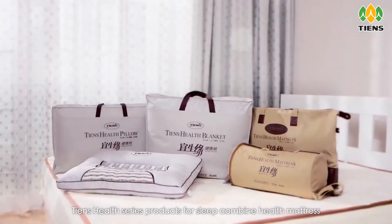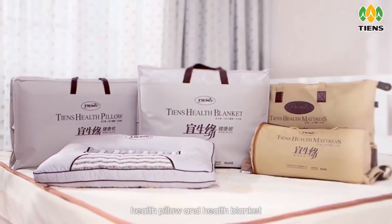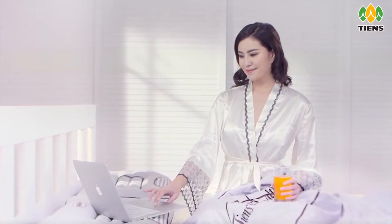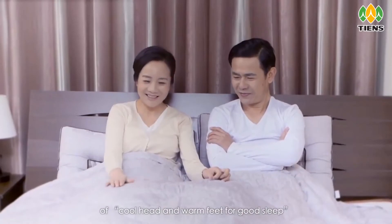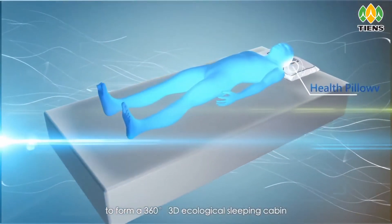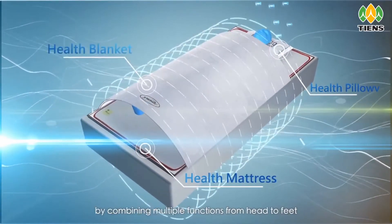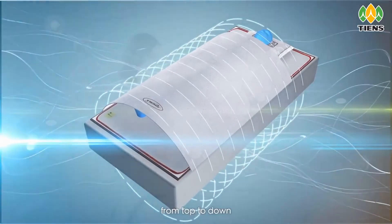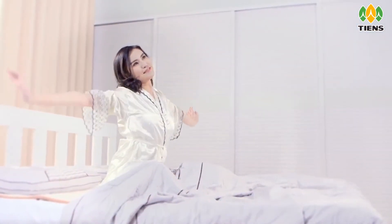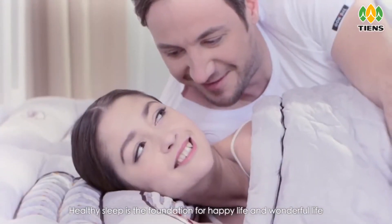Tien's Health Series products for sleep combine the health mattress, health pillow, and health blanket, conforming to TCM's health management theory of cool head and warm feet for good sleep. Together they form a 360-degree 3D ecological sleeping cabin, combining multiple functions from head to feet and top to down, to improve sleep quality in an all-round manner. Healthy sleep is the foundation for a happy and wonderful life.